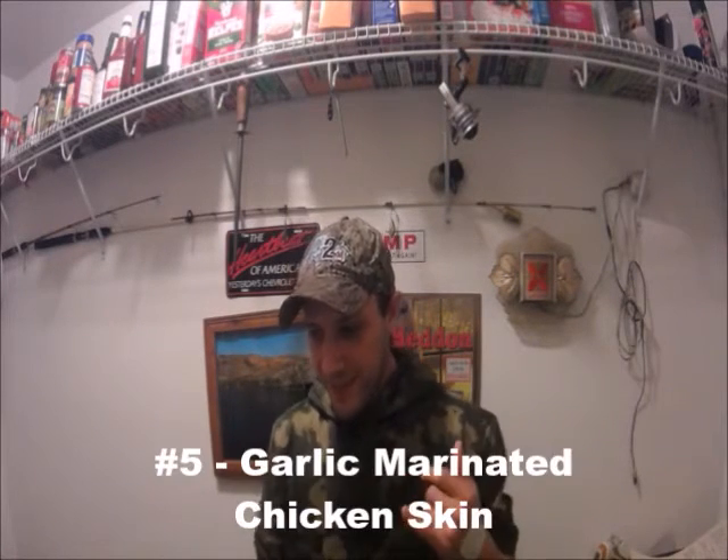The next one is for when you want to catch channel catfish to fill up your freezer. Take skin off of chicken — it doesn't matter what part — marinate it in a jar of garlic for a couple of days, put it on a hook, and throw it out there. I guarantee you, because I've done it before, you will catch a ton of smaller channel catfish. The reason this catches smaller catfish is because bigger catfish are really attracted to the smell of blood, and the chicken skin with oils, grease, and garlic just won't be as enticing to them.